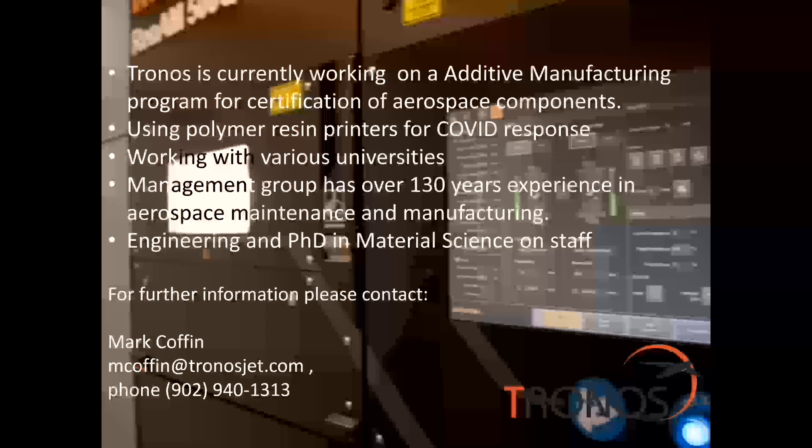Our management group has over 130 years of experience in aerospace maintenance and manufacturing, and we're very proud of the group we've assembled. We also have full engineering as well as material science on staff, including master's and PhD staff. Our metallurgical lab would be second to none in the area, and we're able to do material characterizations as well as fatigue and tensile testing for our developed products.